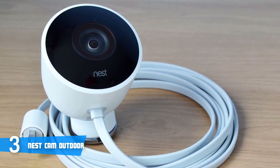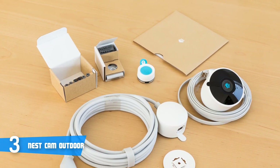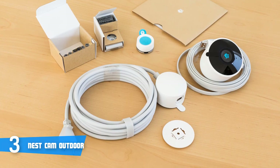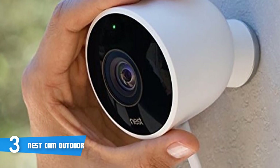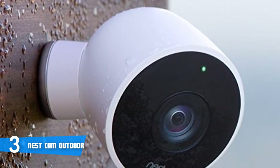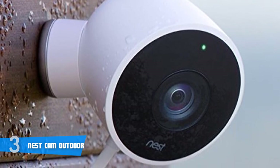Moreover, I'd suggest you download the Nest app because it has many useful features that'll enhance your security even more. For example, you can see the snapshots you've missed of the last three hours, view your house and see what's going on, enable and disable the night vision, and choose from four image quality settings that range from 360p to 1080p. To conclude, I definitely recommend this camera to anyone who's looking for a quality and reliable camera that can ensure a higher level of security.